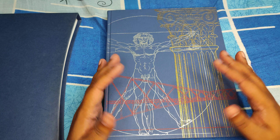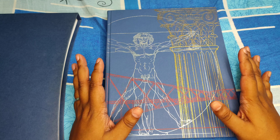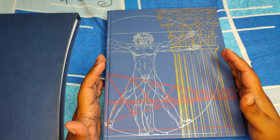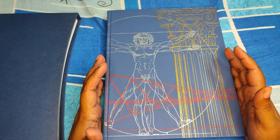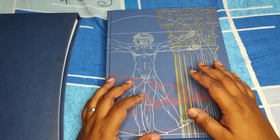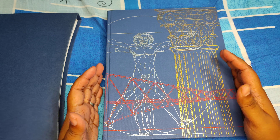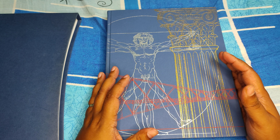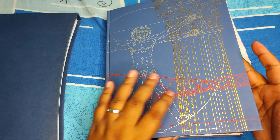Before we get into the video, feel free to subscribe to the channel if you like videos like this on illustrated books, comics, and omnibuses. Feel free to comment below with suggestions on how I can improve the videos, or to let me know about a book you'd like me to review.